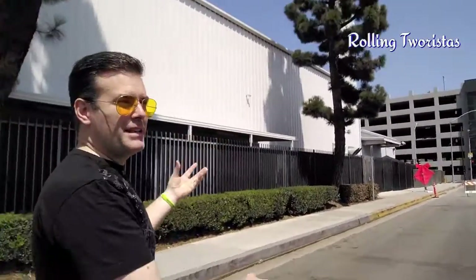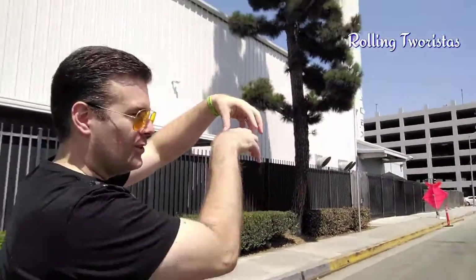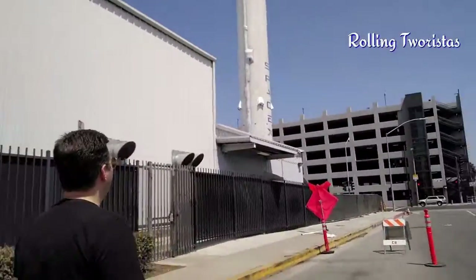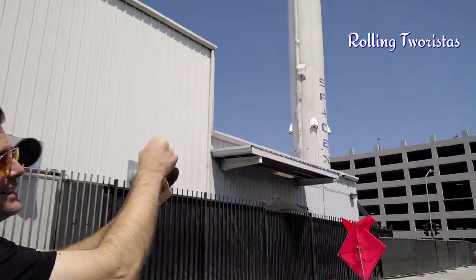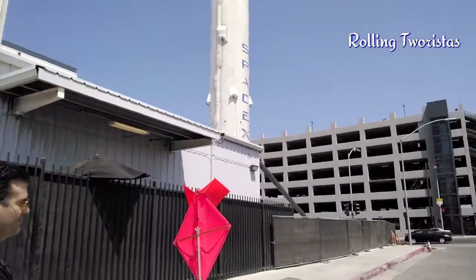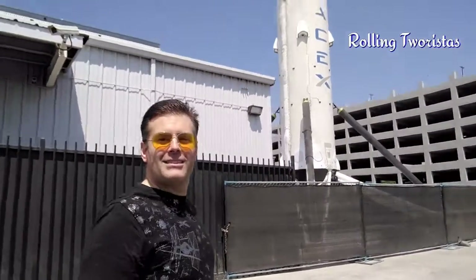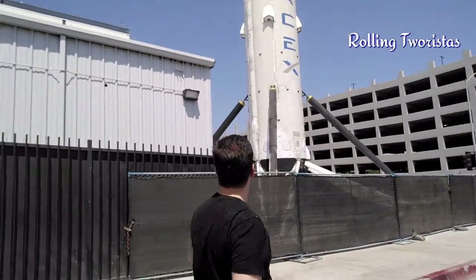This is mainly a rocket that has fuel in it — it's basically a container with fuel, the engine, and it landed back to Earth by itself after shooting up, detaching, and then flying back down. We're here in Hawthorne, California, just right next to Los Angeles. Wow.